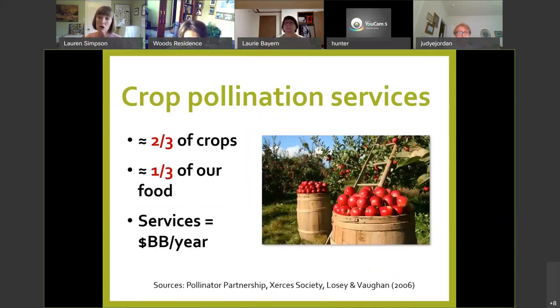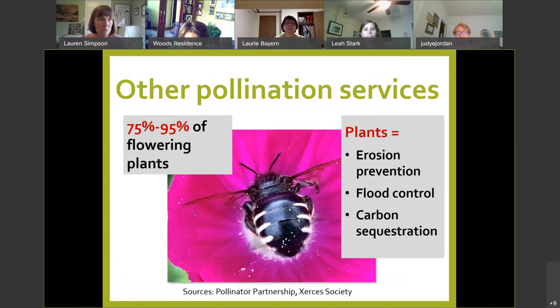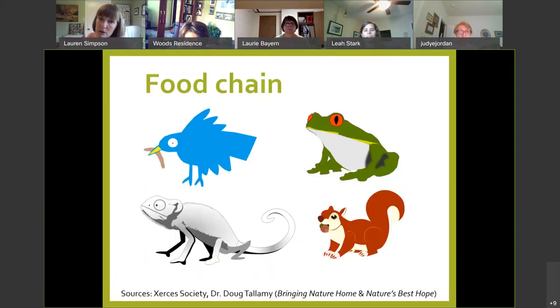About two-thirds of our crops — which translates to about a third of what's on our plates — requires pollination services almost uniquely by animals and primarily by insects to grow. That's billions of dollars in the market per year. And depending on the metric, 75 to 95% of all flowering plants must have animal pollinators to propagate. Future generations of pollinators need things to eat too, so we need pollinators to help feed future pollinators. Plants also provide erosion control, help sequester water in their roots, and sequester carbon.